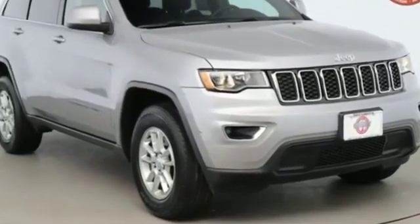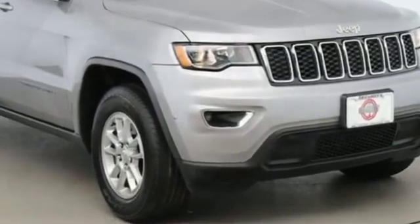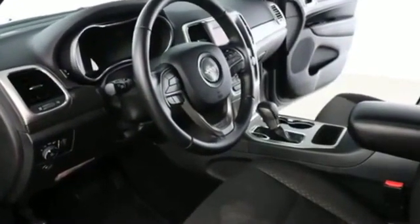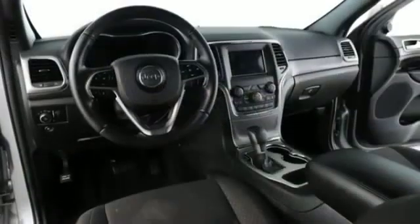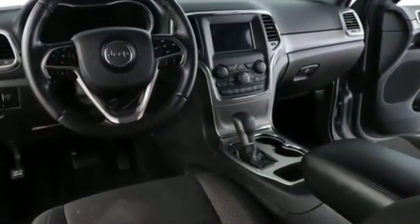2018 Jeep Grand Cherokee with less than 20,000 miles on the odometer. This SUV offers space as well as power and performance. You'll appreciate the high efficiency at a low price, as well as multi-zone air conditioning, four-wheel drive, and parking aid sensor.